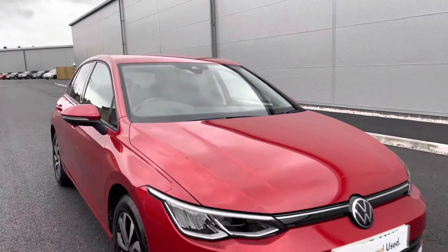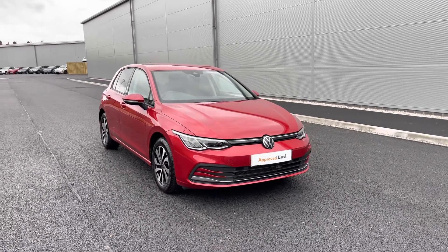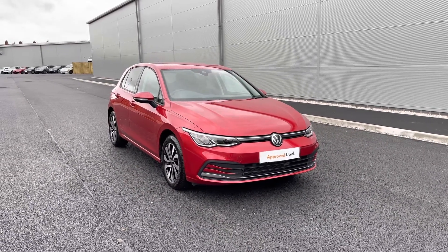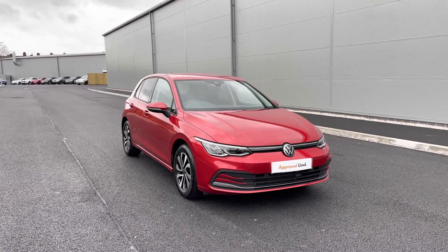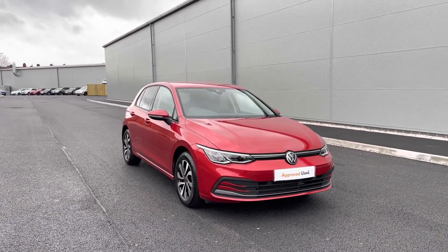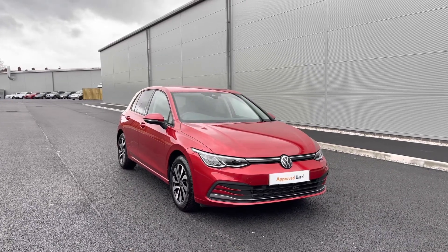Thanks for watching. This has been the stunning approved used Volkswagen Golf 8 Active, currently available at Olden Volkswagen, incorporating a minimum of two years Volkswagen approved used warranty alongside flexible finance packages. To get a tailored finance quote or book a test drive, please get in touch on 0161 825 8520 — we're more than happy to provide more information.